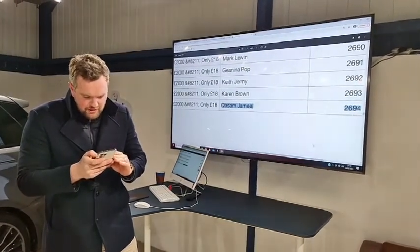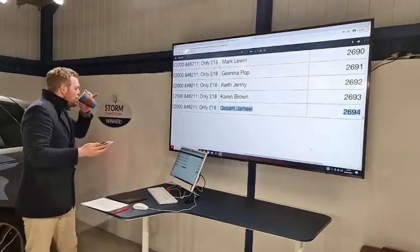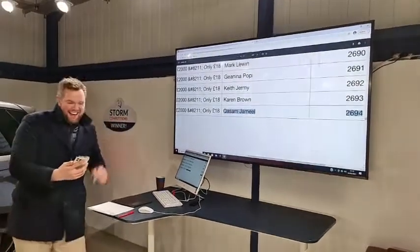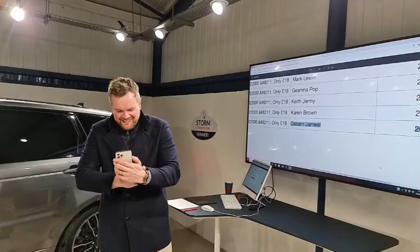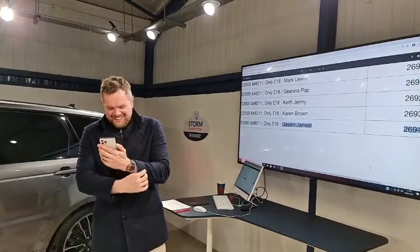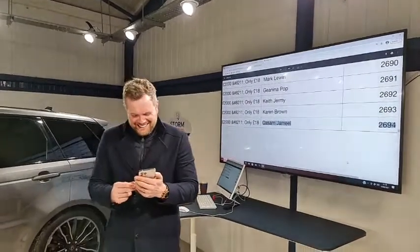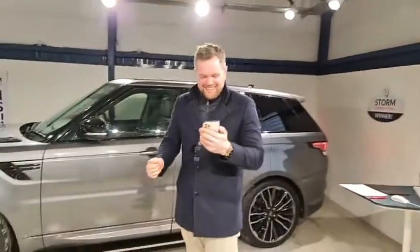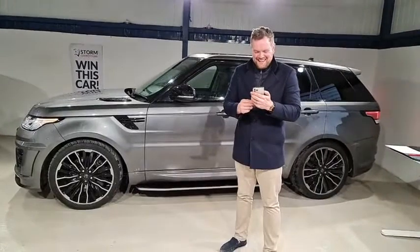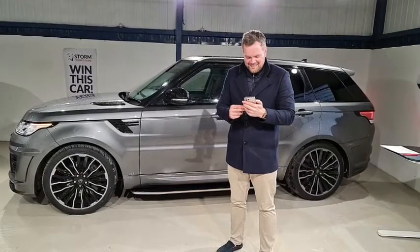Right, we'll give Kwasam a call and see if he's watching. [Winner answers] Oh, I've nearly had a heart attack! Oh my God. You're not going to believe this — this is the second time I've entered. I put one on on Monday. I've got my kids praying for me in here. I said I'd love a Range Rover. I'm freaking over the moon! I'm over the moon. My kids are sat here. I cannot believe it. It doesn't happen. I'm absolutely gobsmacked.